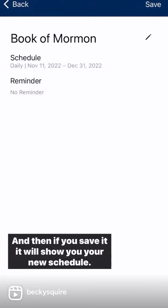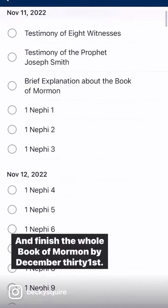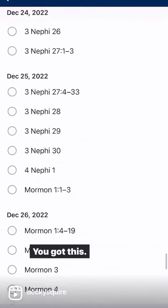And then if you save it, it will show you your new schedule. You can start today and finish the whole Book of Mormon by December 31st. You got this.